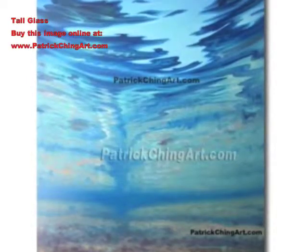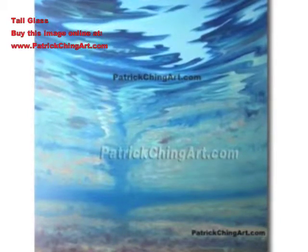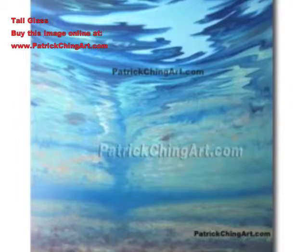Tall Glass by Patrick Ching. Place yourself in the eyes of nature artist Patrick Ching and imagine looking up from beneath the blue. Open your eyes, and you will see a tall, cool seat — all the levels of the blue.